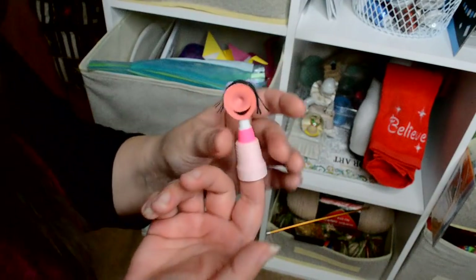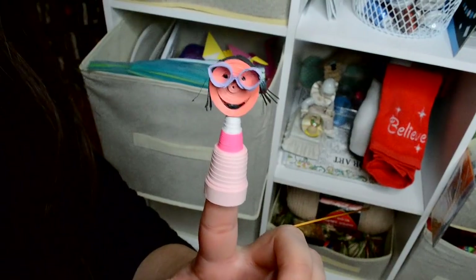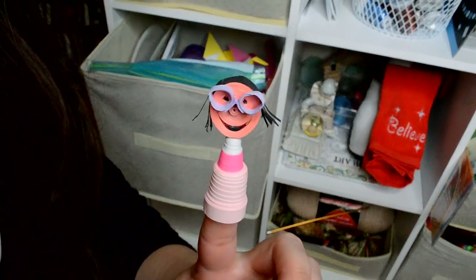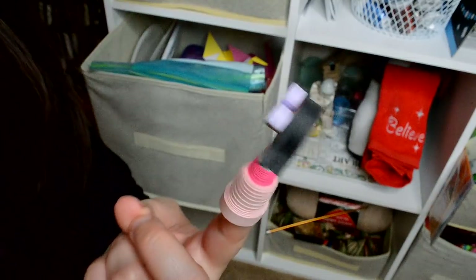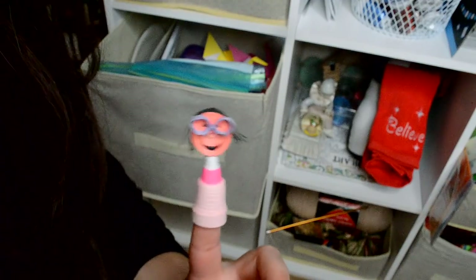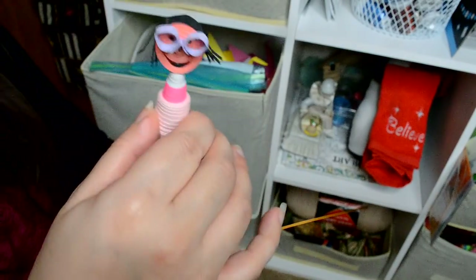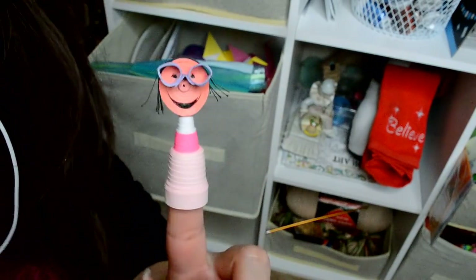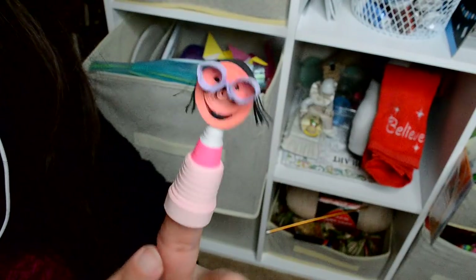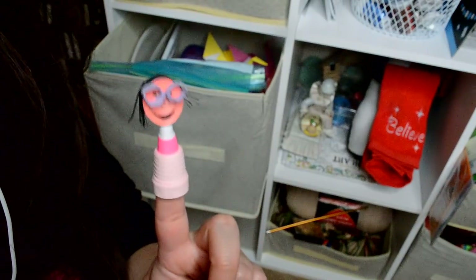I want to show you guys this — it's a finger puppet that I made. I did the design after me because I wear my purple glasses and my hair. These are little finger puppets for kids. I might make more of these because I think they're pretty cute. I'll make some for my nephew — for the animals.